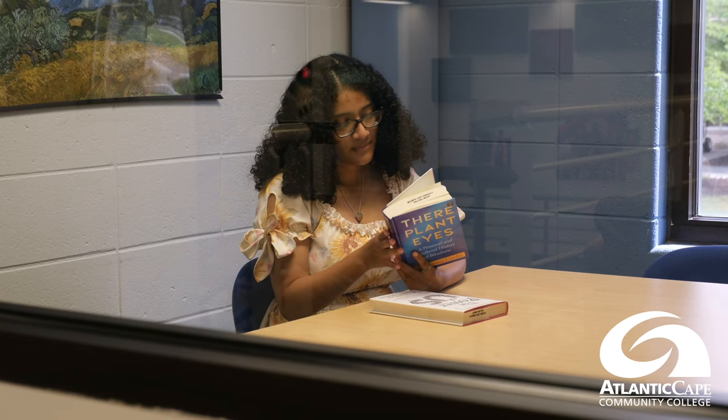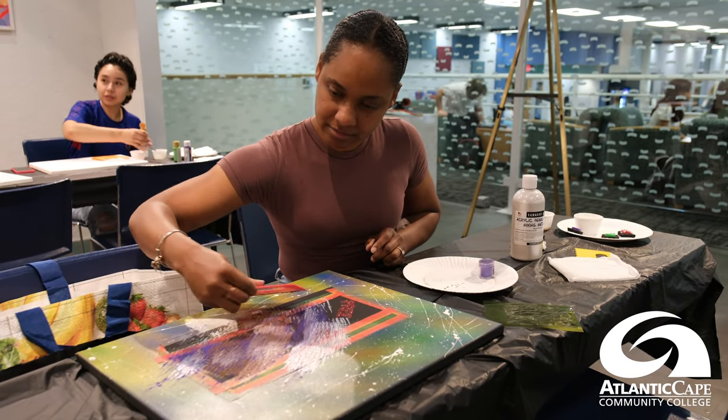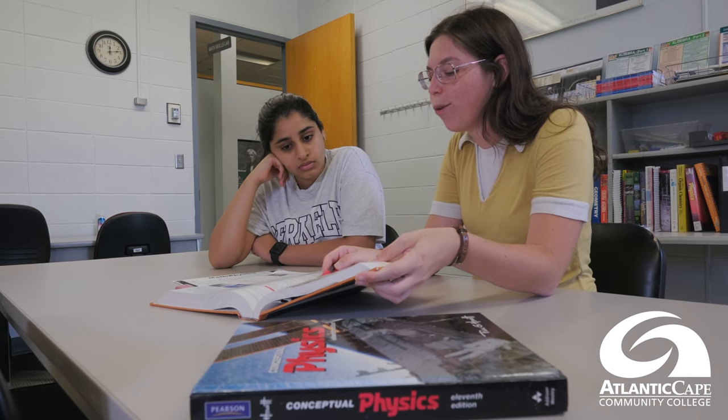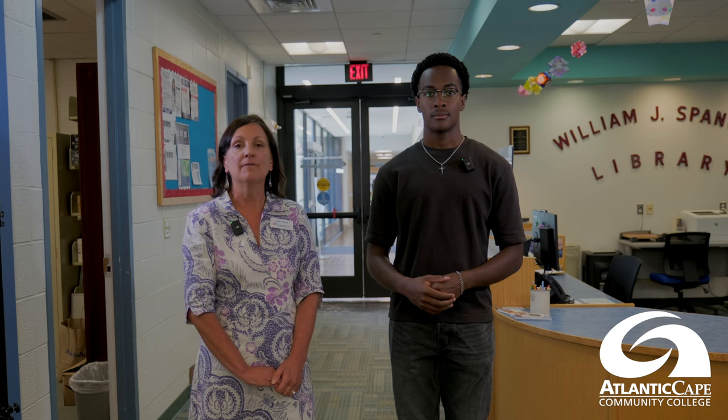Students have access to study rooms for quiet or group study. You can also explore the art gallery in the Spangler Library. In-person tutoring is available here, offering homework assistance. Along with books and online resources, you'll find charging stations and comfortable seating.